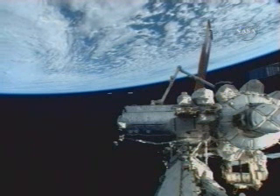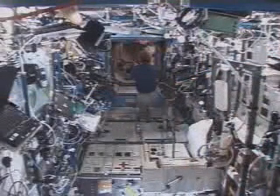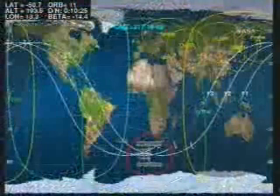All activities going very smoothly for the crew as they work through a very busy pace of activities on board since the completion of spacial mission STS-122.